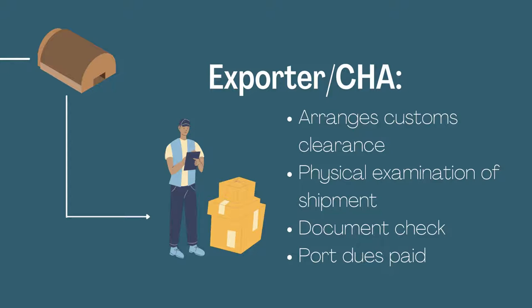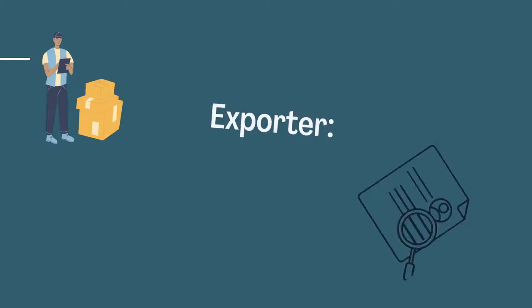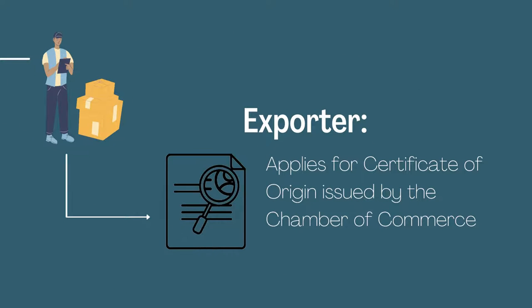The exporter or customs house agent arranges customs clearance, does a physical examination of the shipment, checks documents, and pays the port dues. The exporter or customs house agent also collects the bill of lading from the shipping line in exchange for documents and receipt to the shipping line. The exporter then applies for a certificate of origin issued by the chamber of commerce.